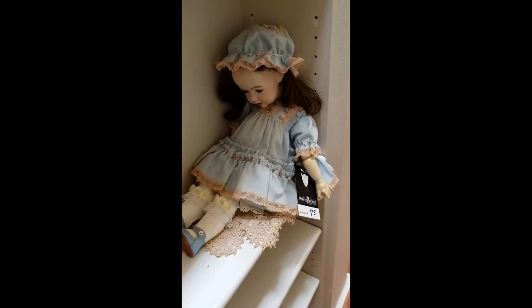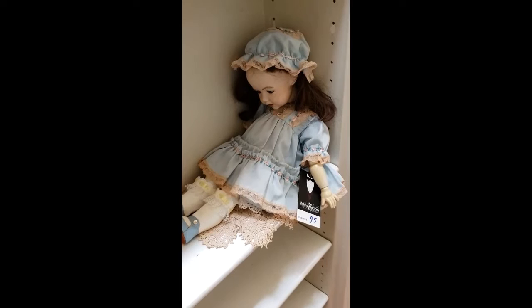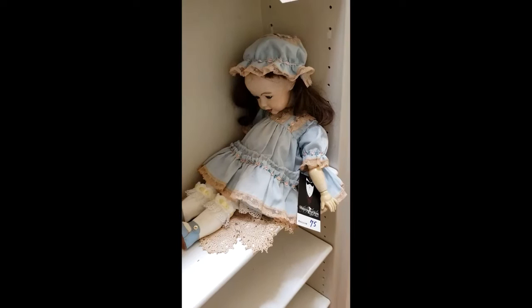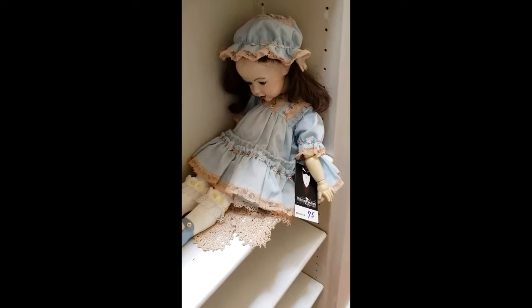Next, lot 75 is this bisque head doll. As I noted in the description in the auction, this is a reproduction — this is not an original Heinrich. There are other brands around at the same time that would be worth three or four thousand dollars if it was the original.